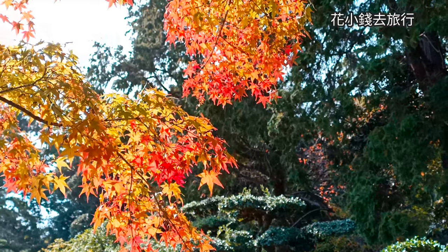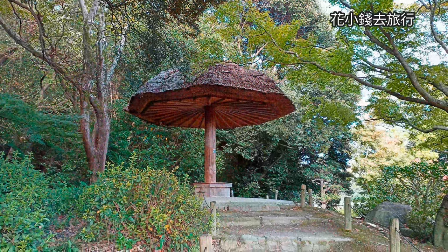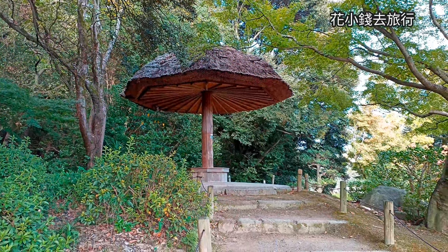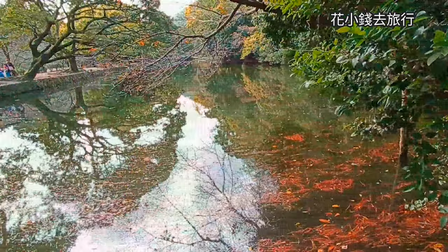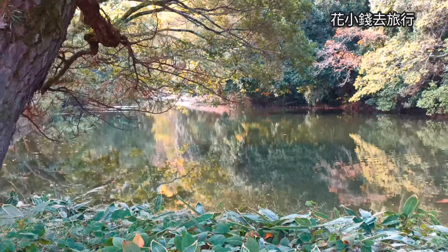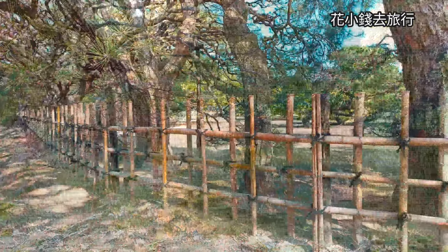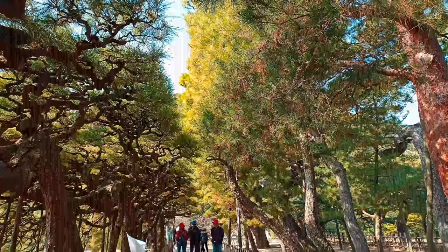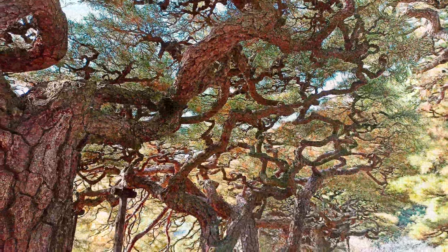One of the most charming spots in Ritsurin Garden is the West Pond, also known as Shoko. Here, you can admire the contrast between the simple and rustic scenery of the natural face of Mount Shun, which serves as a stunning backdrop, and the elegant and refined landscape of the pond itself. The West Pond is a place where you can appreciate the harmony between nature and human creativity, and enjoy a relaxing and peaceful atmosphere.